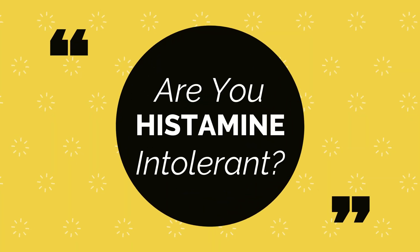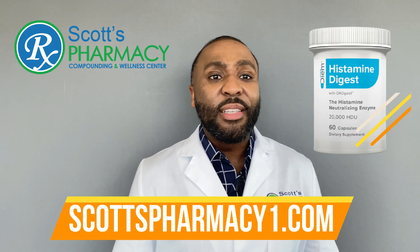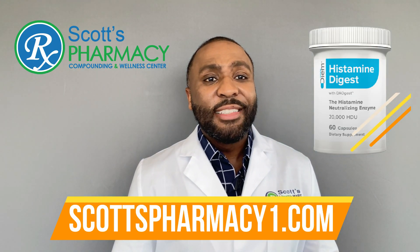Hey, if you think you may be histamine intolerant, you should try Histamine Digest. You can get it at ScottsPharmacy1.com. Dr. Brian Scott, Scotts Pharmacy.